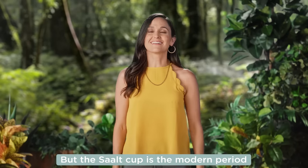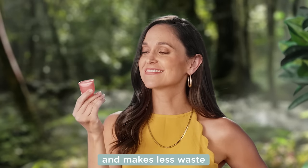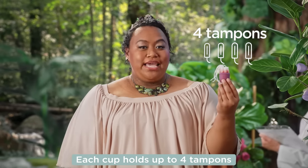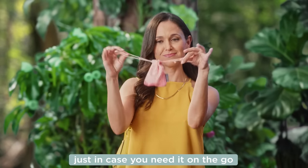But the Saalt cup is the modern period upgrade you've been looking for. It costs less and holds more and makes less waste. Rather than treating your period like a wound, it treats it like a natural process. Each cup holds up to four tampons worth of flow and comes with a cute carrying bag just in case you need it on the go.